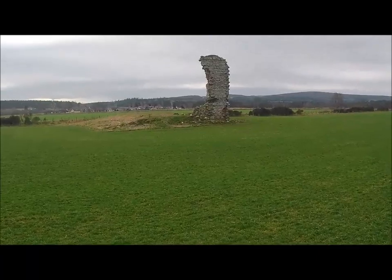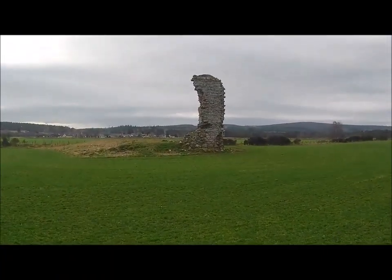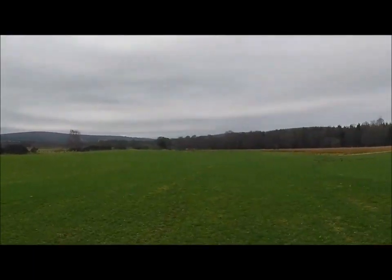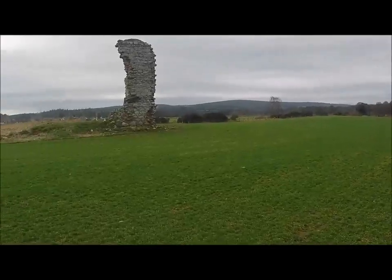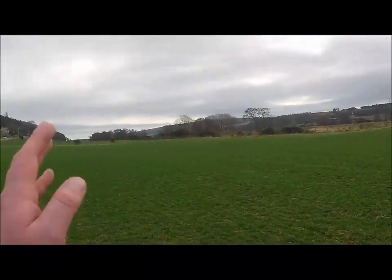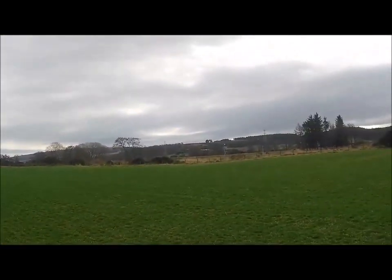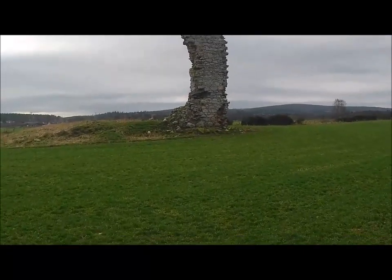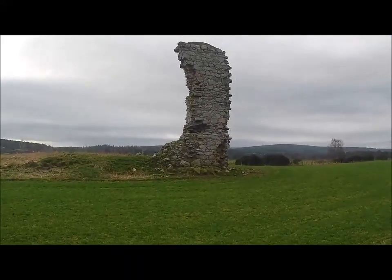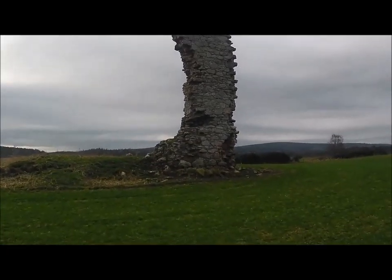I'll just have a quick look around here and drive the bike back towards the church. As you can see it's just absolutely beautiful today in the valley - just absolutely beautiful. Back that way is Elgin, and the Wolf of Badenoch, the guy that burnt down the cathedral in Elgin and lived down in Lochindorb Castle - both places that we've been.